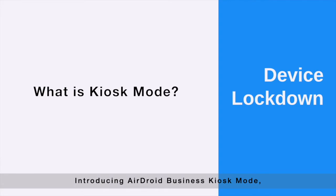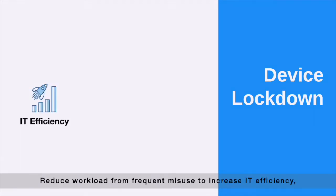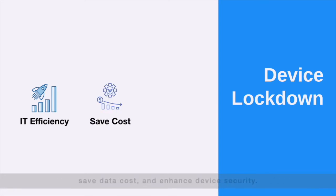Introducing Airdroid Business Kiosk Mode, a better way to lock down your Android devices. Reduce workload from frequent misuse to increase IT efficiency, save data cost, and enhance device security.